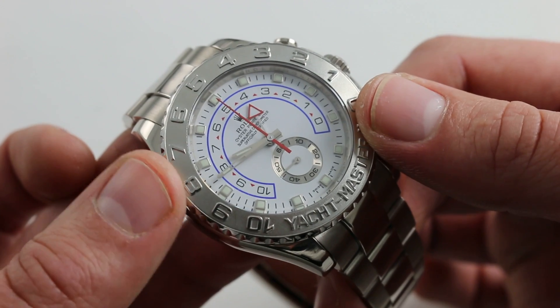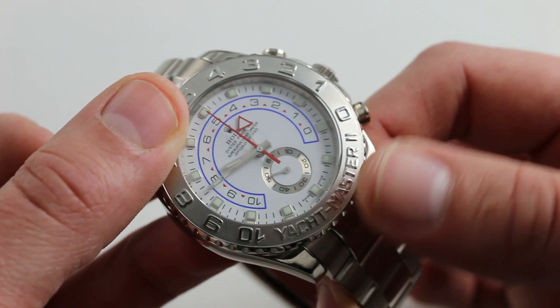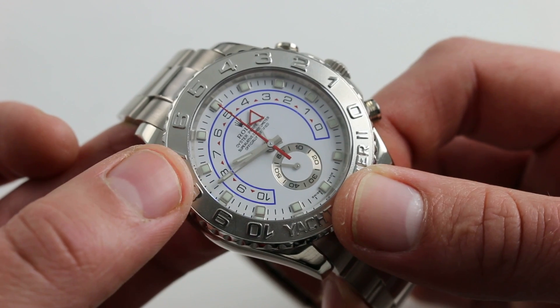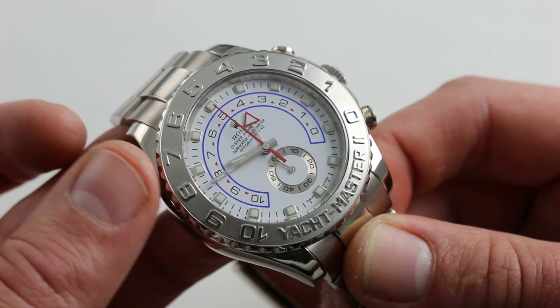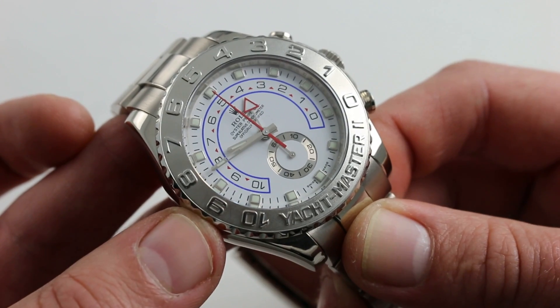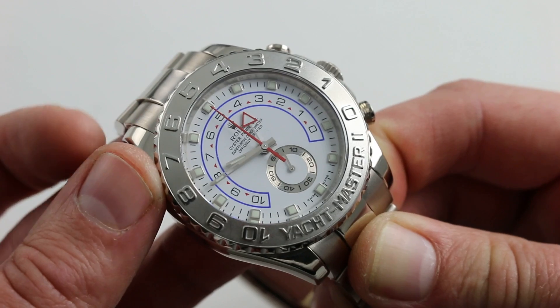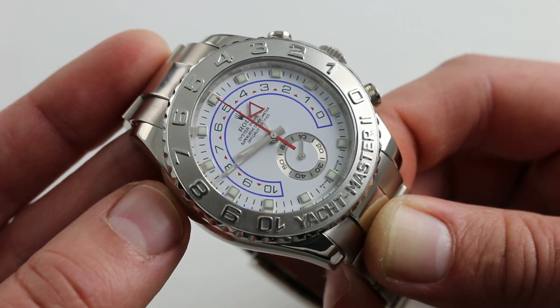Moreover, the watch was very quietly revised this year, most prominently with the change of the index at 12 o'clock and 6 o'clock and the addition of new hand styles, including the famed Mercedes hour hand. So this is effectively a first-series Yacht-Master II in white gold and platinum. We're getting a rare watch, and now we're refining it even further in terms of rarity. Beautifully finished, large, and certainly not suited to every wrist.